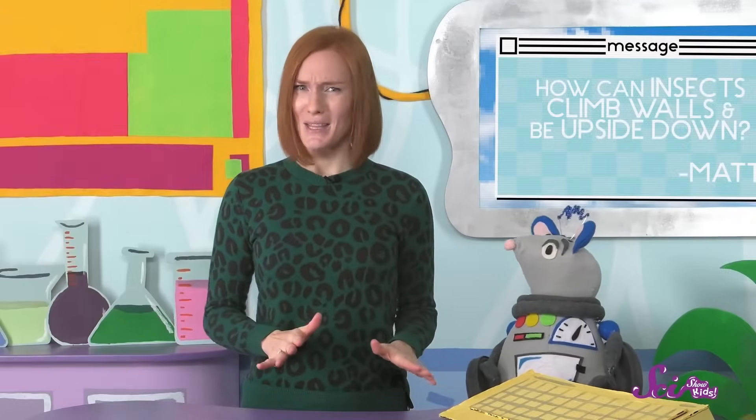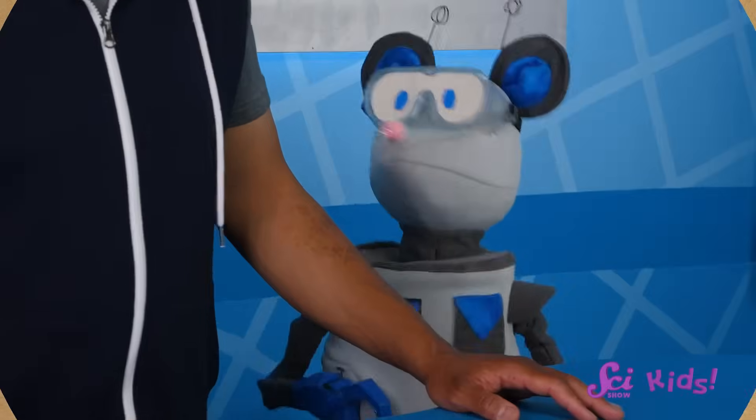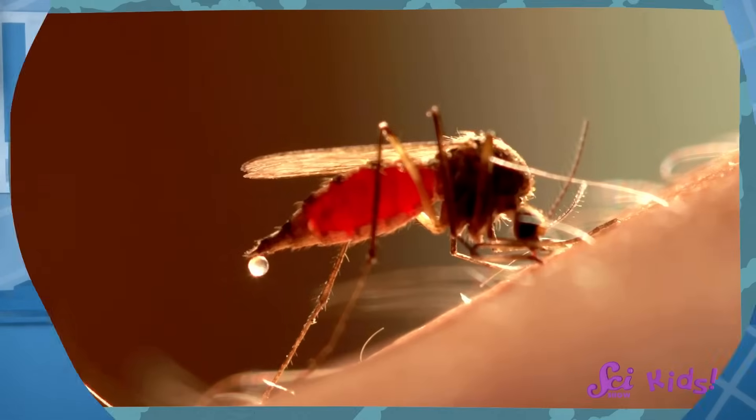There are also some insects that make an oily liquid that helps them to stick to a wall or ceiling — it's sticky enough to keep their bodies from falling down, but not so sticky that they get stuck in one place. Bugs are really cool, but there are some that are pretty annoying, like mosquitoes.